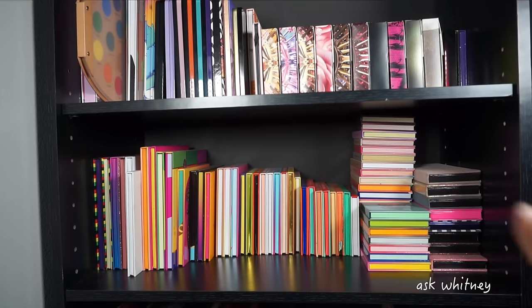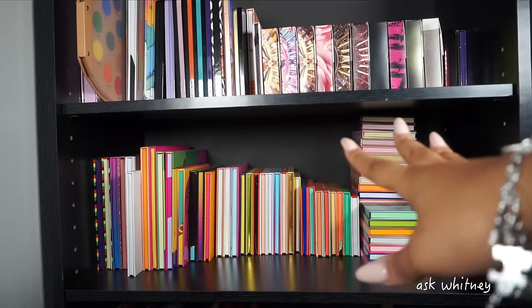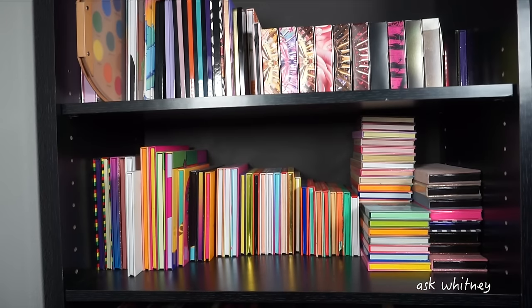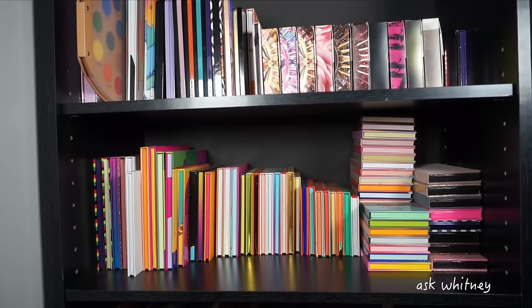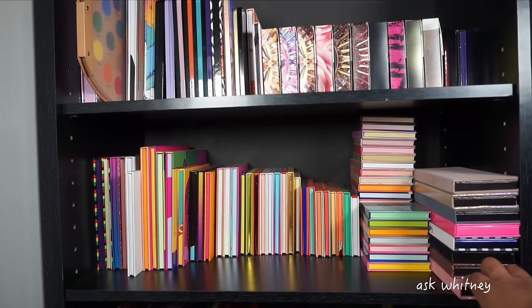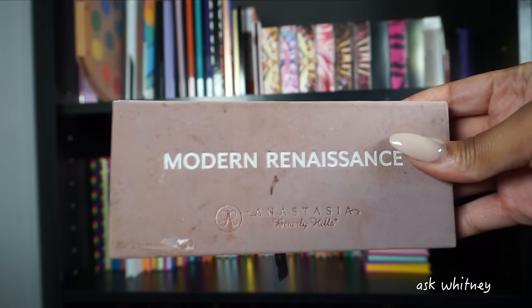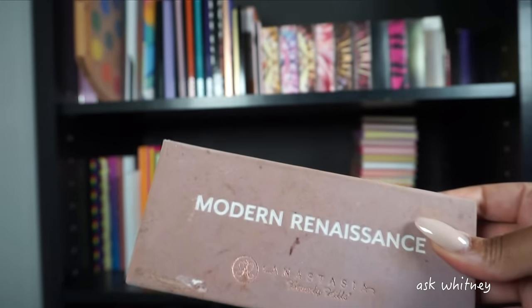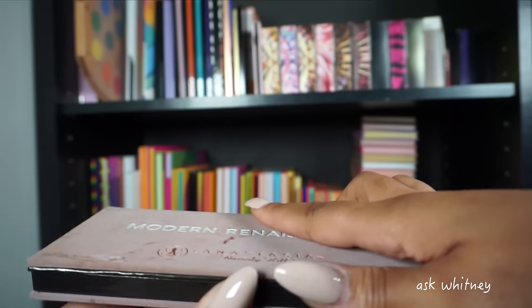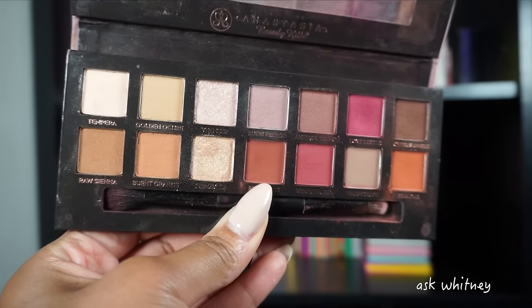We're moving on to the second row. From here to here it's all Juvia's Place palettes, then my Anastasia ones — the non-Norvina ones — and then some Plain of Makeup by Yolando palettes in the corner. Starting with Anastasia, the palette that started it all is the Modern Renaissance. I think I got this in 2016 — this palette is old. This is the inside; I still have the brush it came with. I was in love with this palette.